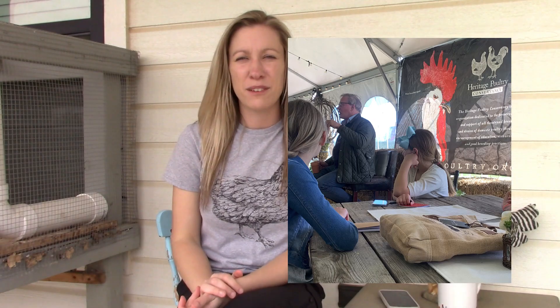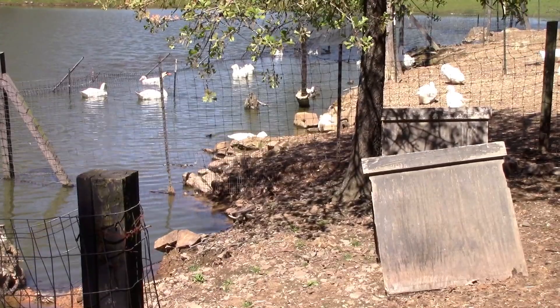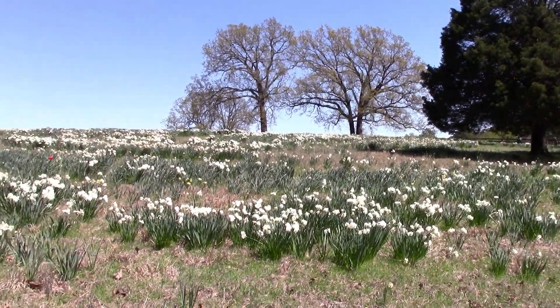Not only does he run the Heritage Poultry Conservancy — his goal with that is to raise awareness of heritage breeds and why you should raise them — he also raises many breeds of heritage breed poultry and turkeys. He has sheep on the farm, and ducks and geese. It's always a really fun event that we enjoy going to.